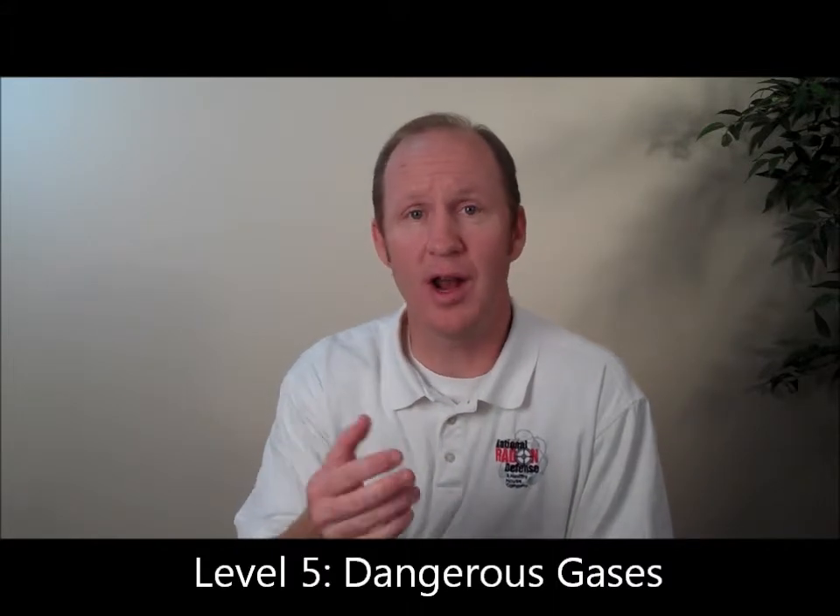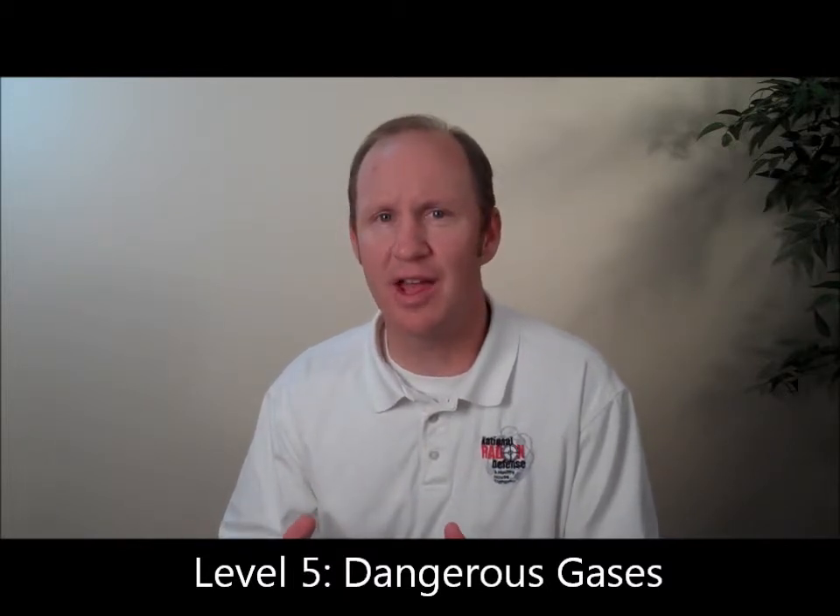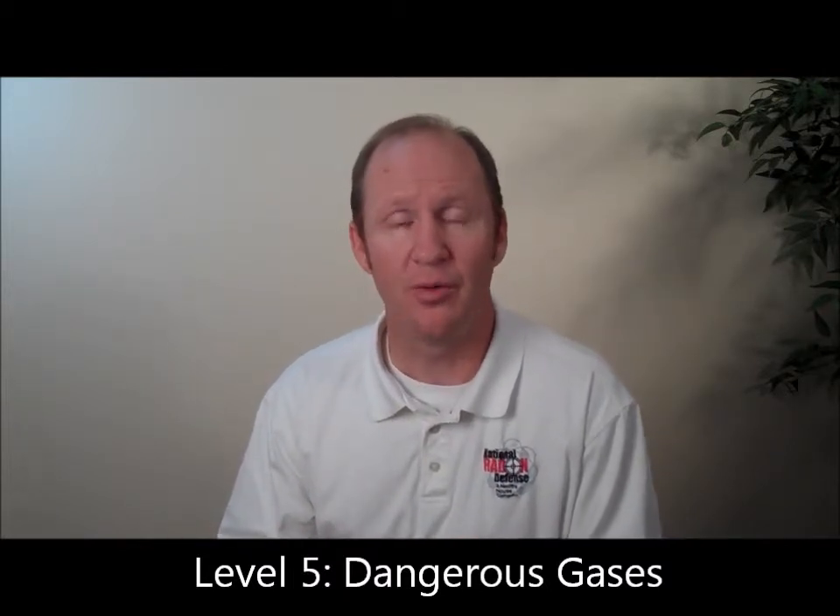Danger level five are fatal gases — this is radon and carbon monoxide. You can't see, smell, or taste these gases, but they can be fatal. Radon obviously is the number one cause of lung cancer for non-smokers in the United States as well as around the whole world.